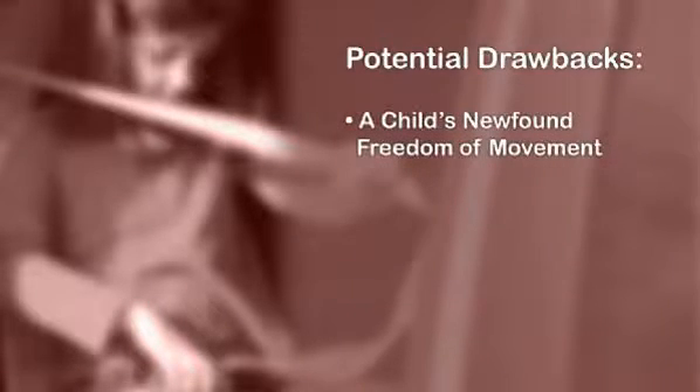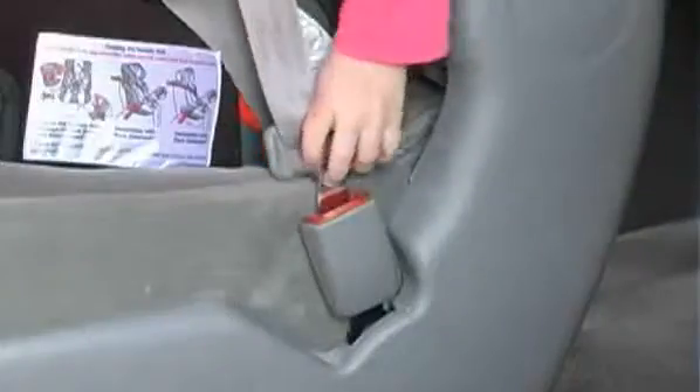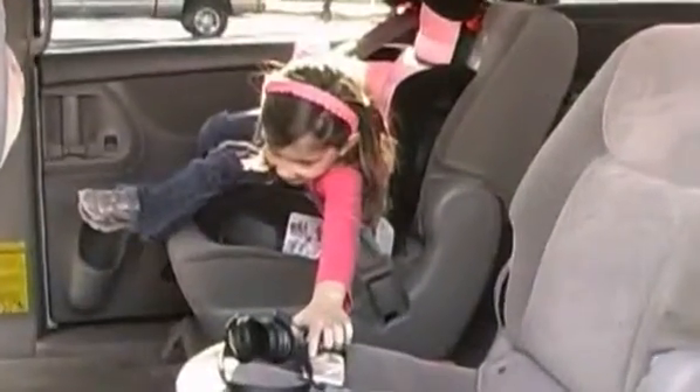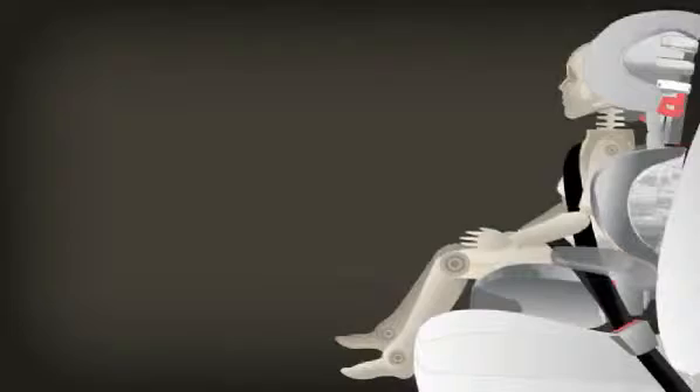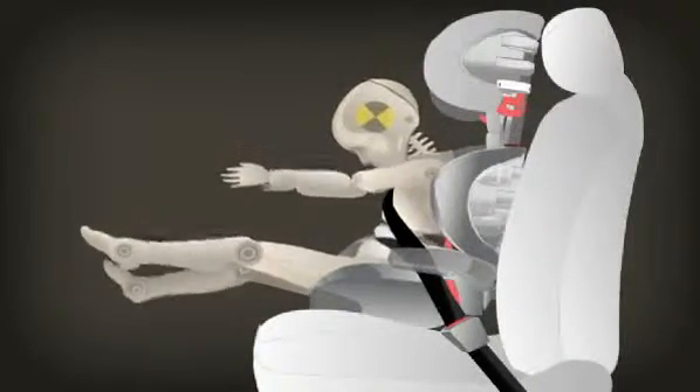The potential drawbacks of these seats are directly linked to their advantages — a child's newfound freedom of movement and the parent's reliance on the child to buckle themselves in properly. If a child reaches over to tease their sibling or pick up something they've dropped, they are out of position and their safety is compromised. If the slack is not entirely removed from the lap portion of the belt, the belt could ride up too high, which would cause the child to submarine or slide under the lap portion of the seat belt.